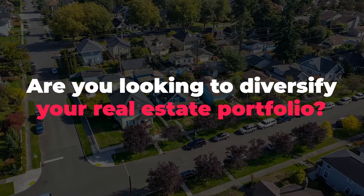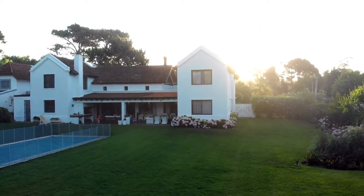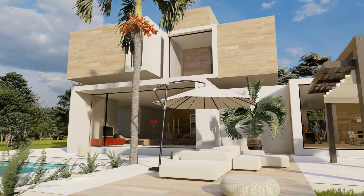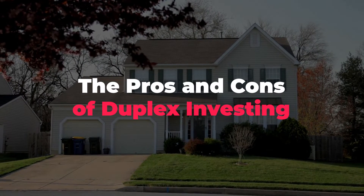Are you looking to diversify your real estate portfolio? If so, it's about time you start thinking about investing in a duplex. As always, if you're a beginner, a duplex is a property that has two separate living units, which can provide several benefits and drawbacks for investors. In this video, I want to walk you through the pros and cons of duplex investing.